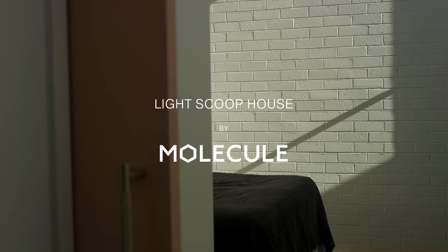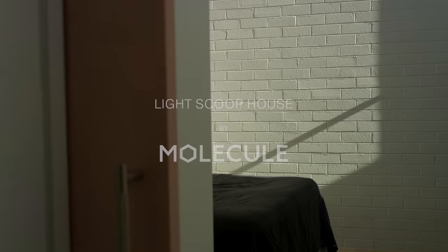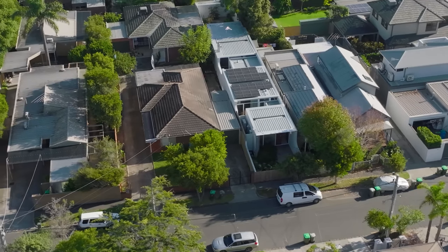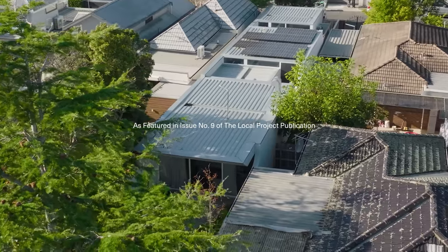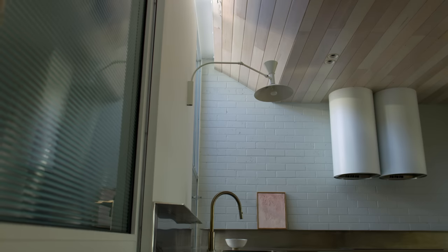The Light Scoop House is located in Brighton, a bayside suburb in Melbourne. The project gets its name from the tapered edge detail to the pavilion roofs and the way that that pulls natural light in from the outside and also lifts your gaze upward to the sky.